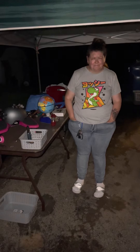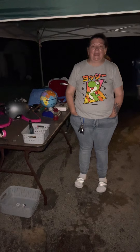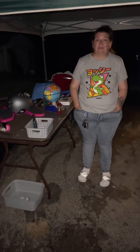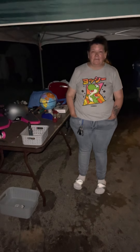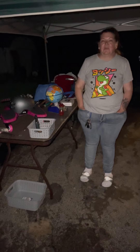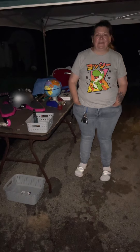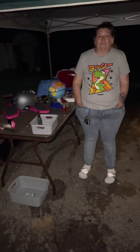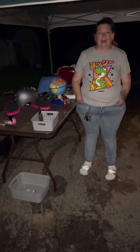Hey guys, this is Locker 11 Mom coming to you with an update video on the $10 locker. I took some things the other day, started to clean it out, and I want to show you what I've gotten so far. This is just a fraction of the locker. If you want to see more storage unit videos, please subscribe to my channel and don't forget to like my videos — it's all free. Let's go through some stuff from the $10 locker.